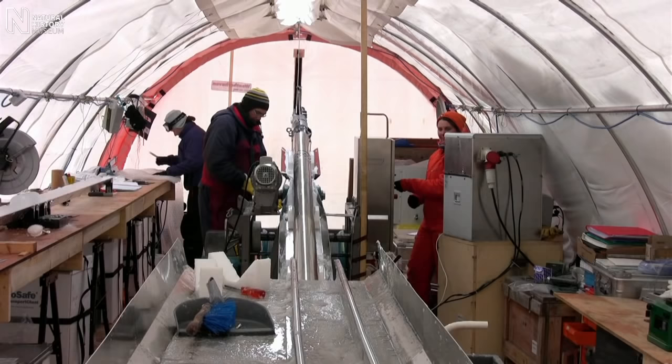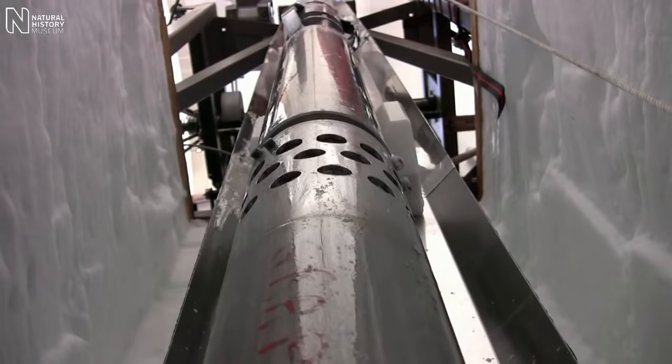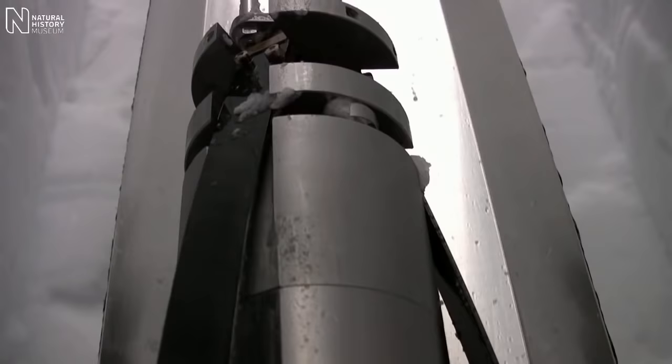The drill works on a winch, so when we lower the drill down, we drill about a metre and a half of ice, and then we bring that to the surface, and we lower the drill back down again and drill the next metre and a half of ice, and we keep on repeating that process over and over again until we reach the bottom of the ice sheet.